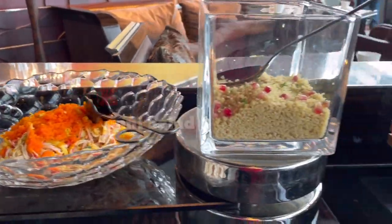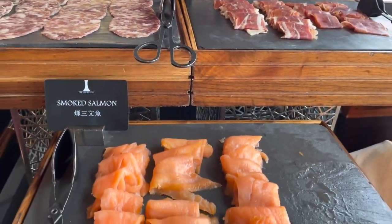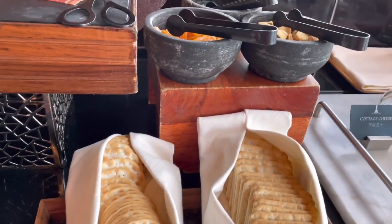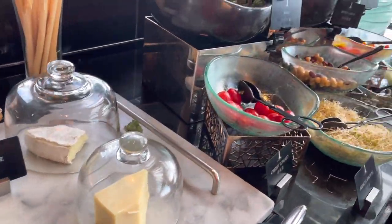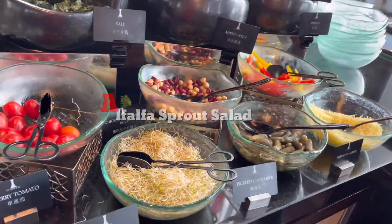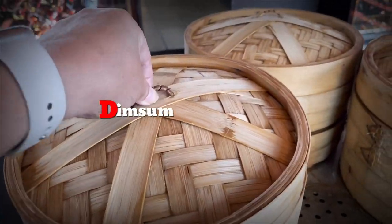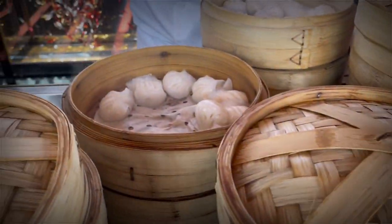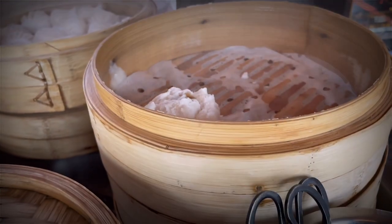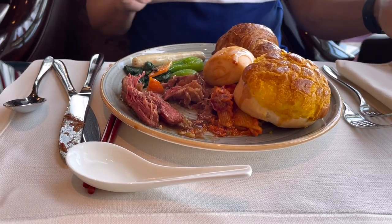Let's enjoy their salad bar. The ever-famous Hong Kong dim sum. Bon appétit!